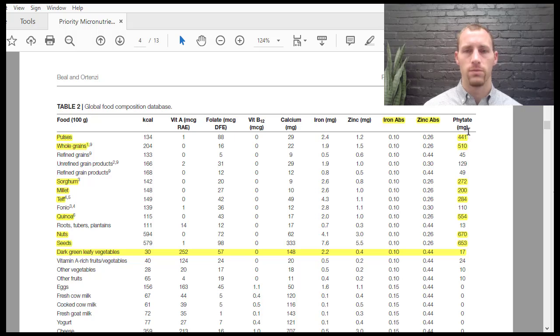Looking at phytates: certain plant foods contain a lot of phytic acid, a molecule that binds to minerals like zinc and prevents absorption. Foods high in phytates include pulses or legumes, whole grains, sorghum, millet, teff, quinoa, nuts, and seeds — for all of these, they assumed an absorption rate of only 26% based on the phytate content.